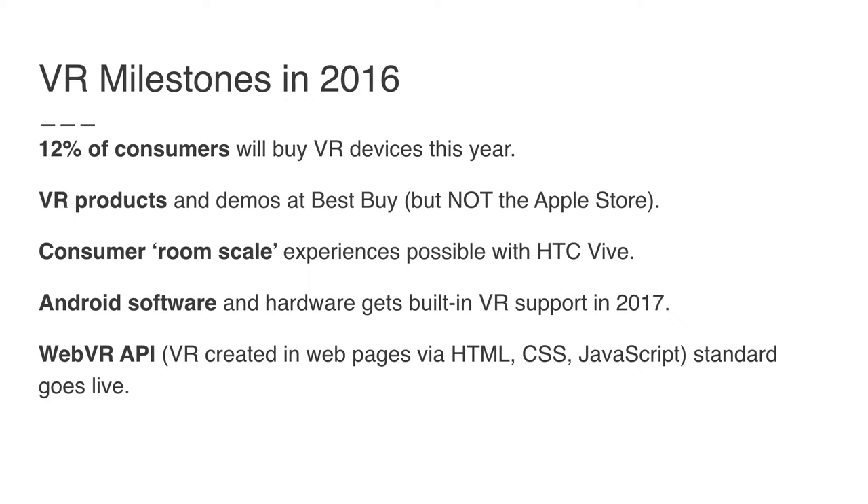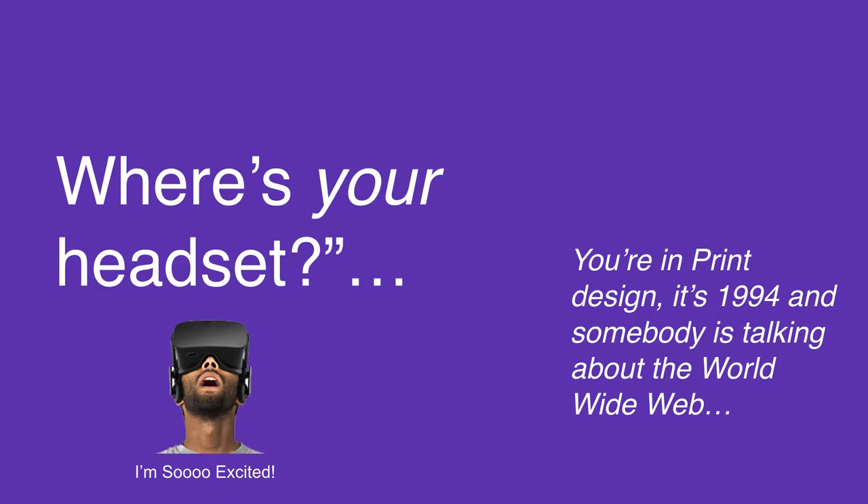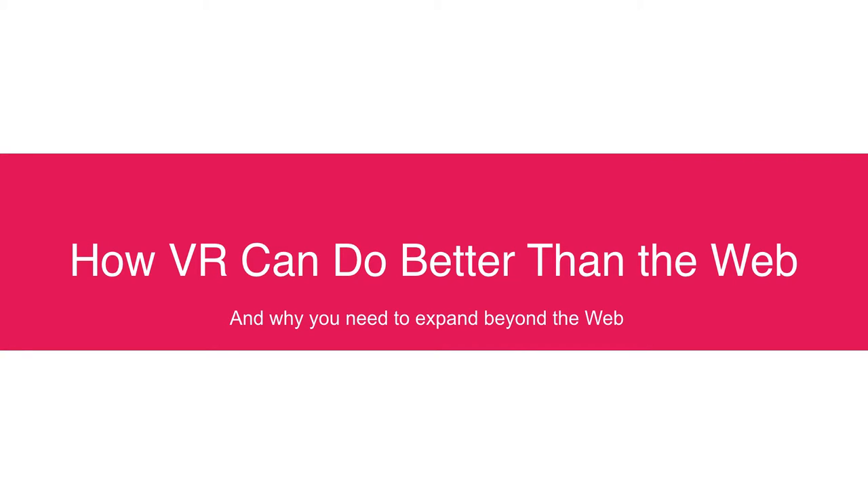In 2017, Android software is going to get built-in VR support, making it possible to build VR experiences running through mobile devices using Google Cardboard very effectively. Web browsers are also going to get a new JavaScript library — the WebVR API — built in, letting people who build web pages now build virtual reality with the same tools they've always used. So, where's your headset? If you're just working on the web, you're in print design — it's 1994 and someone is talking to you about the World Wide Web. VR can do better than the web, which is one reason you need to expand beyond it.